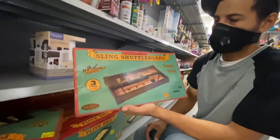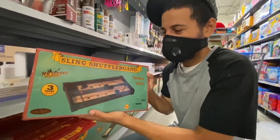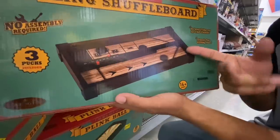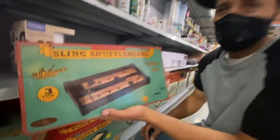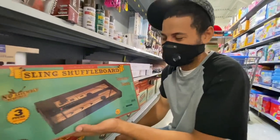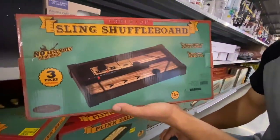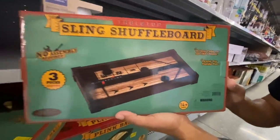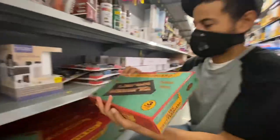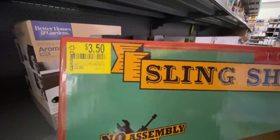Next is the Sling Shuffleboard. You kind of push the puck and whoever gets it closest to the line without going over wins. It comes with three pucks — great for family fun. Here's the UPC. This is also $3.50, down from the regular price of $12.88.